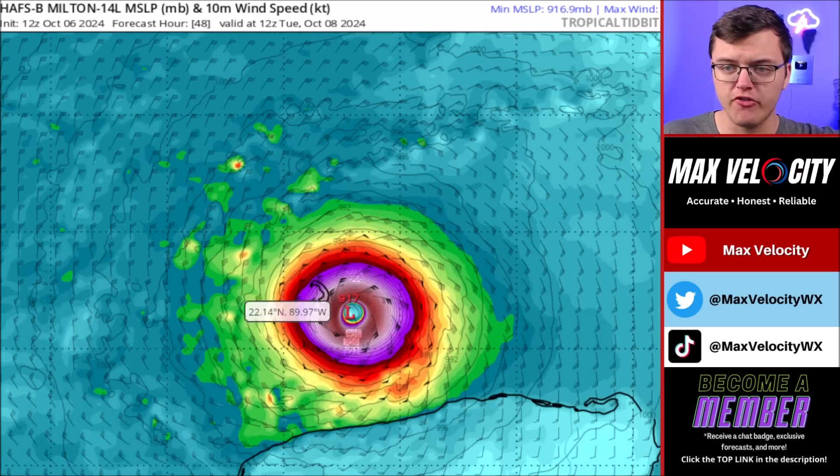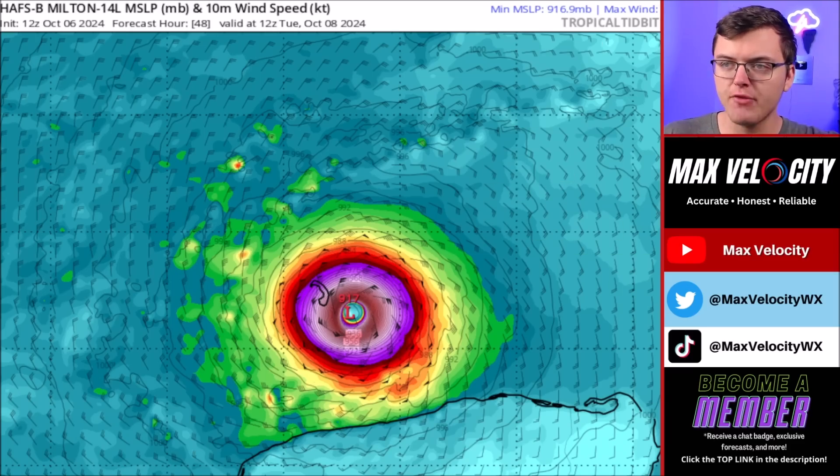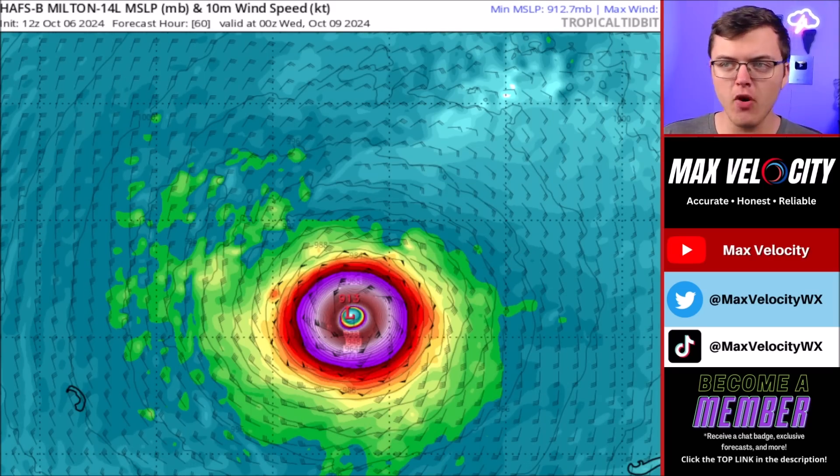As we go into Tuesday morning, this model has us making a run at a Category 5 hurricane. This is very possible. It is a very small hurricane compared to what we had with Helene, meaning it's not going to be nearly as hard for this thing to intensify, but it's also going to be easier for it to weaken once it gets closer to Florida. Smaller hurricanes tend to intensify and weaken much faster than something like Helene, which was very large a couple of weeks ago. This continues to move east and will likely reach peak intensity sometime on Tuesday.